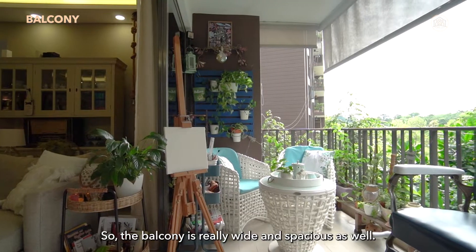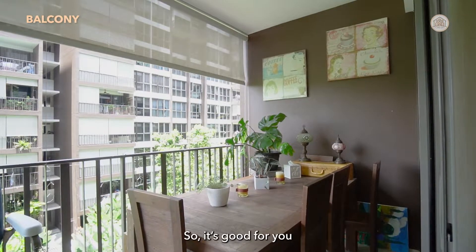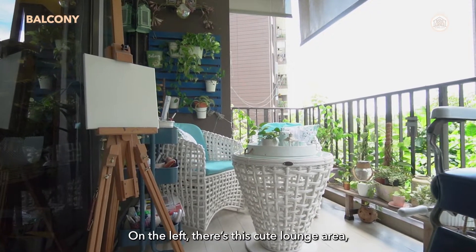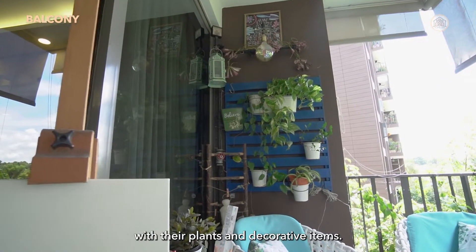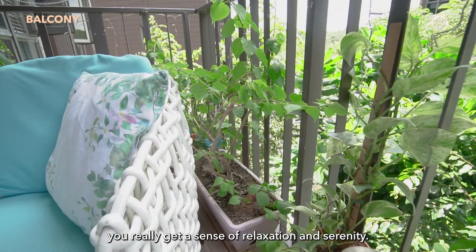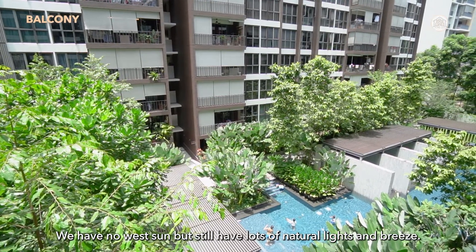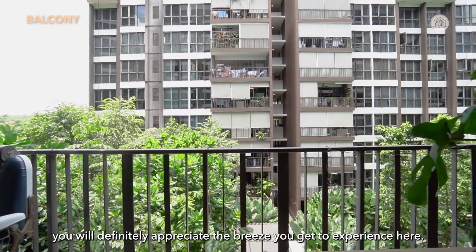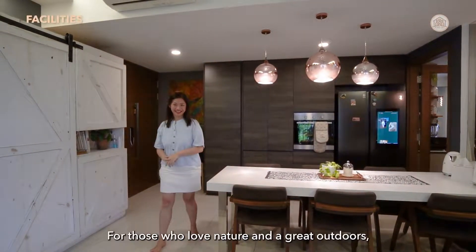The balcony is really wide and spacious. The owner has placed a 6-seater dining table on the right — great for alfresco dining with friends. On the left there's a cute lounge area with a tea table, decorated with plants and decorative items, giving a real sense of relaxation and serenity. We're facing the spa pool and it's relatively quiet. There's no direct sun but still plenty of natural light and breeze, so if you enjoy sitting on a balcony you'll definitely appreciate it here.